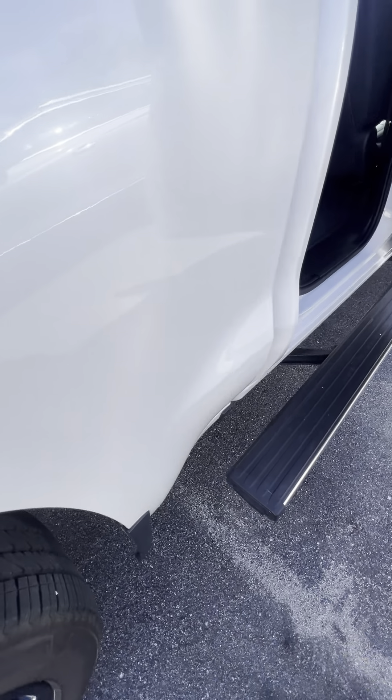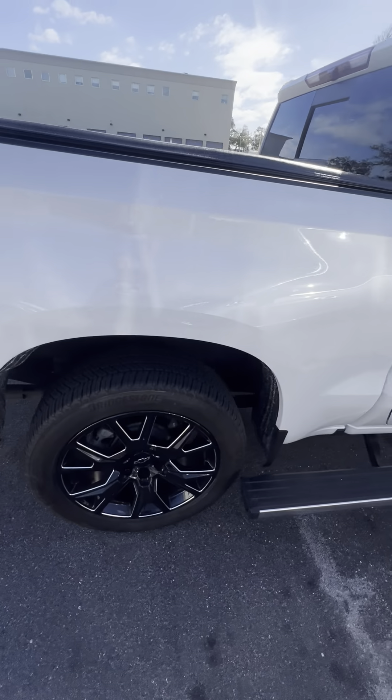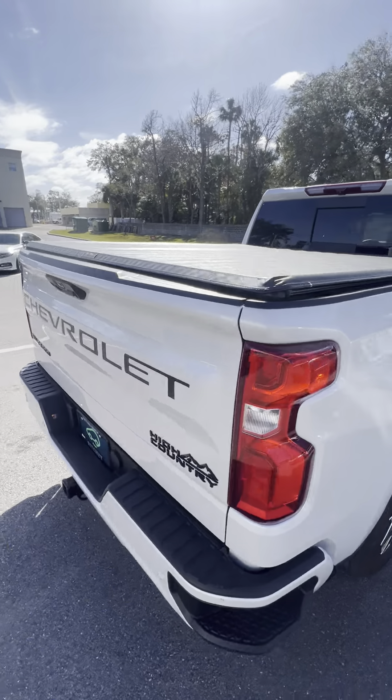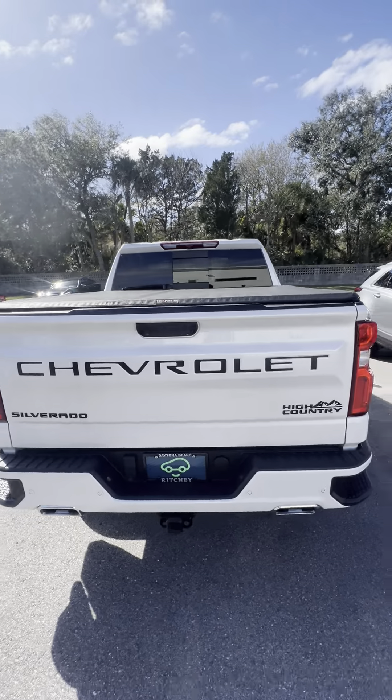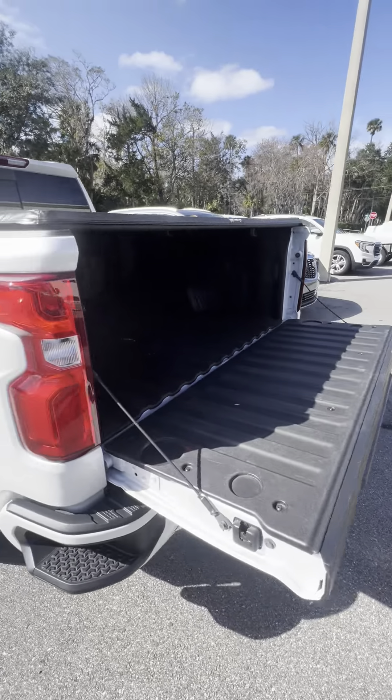The retractable running boards slide back, giving easy access to the bed. It does have a bed cover on it, along with the easy lower and lift tailgate system — you can open it with just a button. Dual exhaust and a spray-in bed liner round it out.